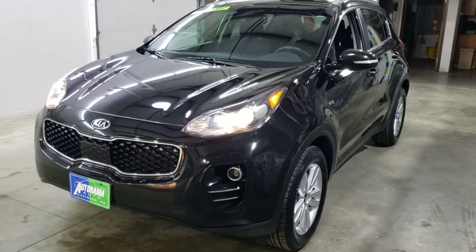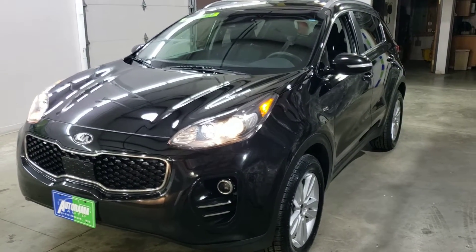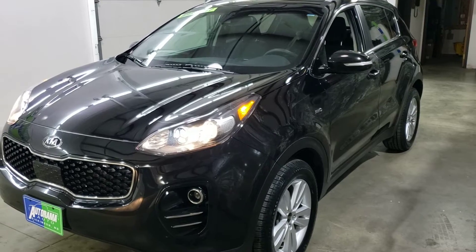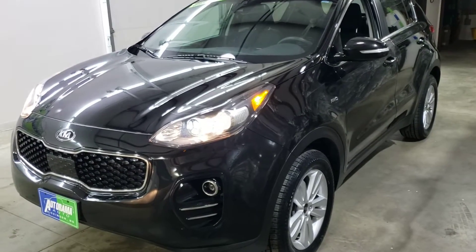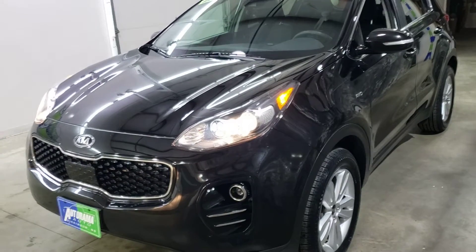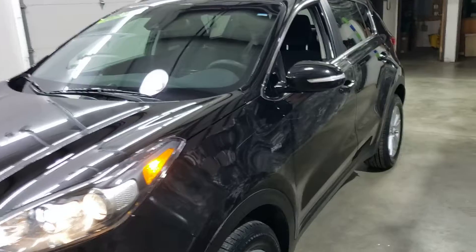This is one loaded up LX. It has the technology package and the popular package. So you get things like power seat, heated seat, Apple and Google CarPlay. It's got the lane keep and blind spot monitor, all that good stuff.